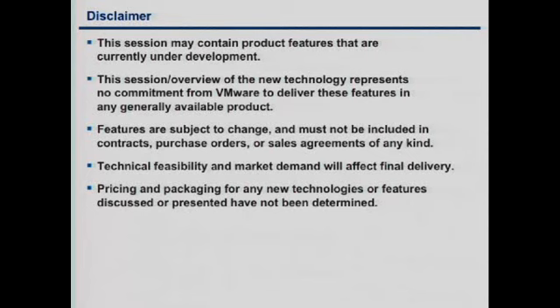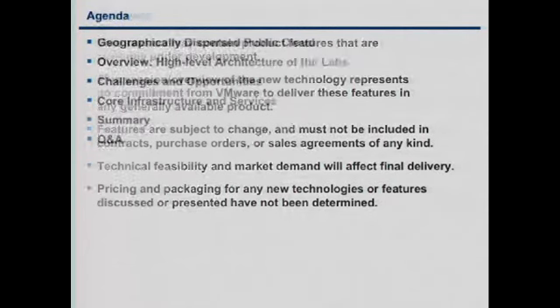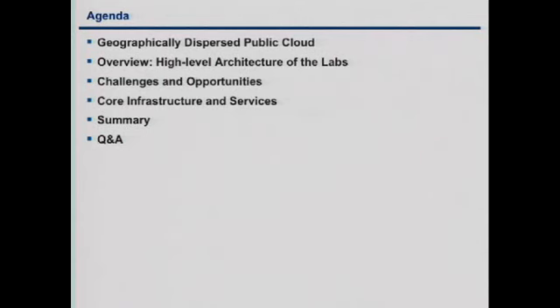This is our legal slide. We're going to go very high-level on our current strategy for labs around the world. Currently we have three data centers, so we'll quickly go over those, then a very high view of the lab architecture itself. There were a few other sessions that went more deeply into individual lab architecture — we're not going to do that. We just want to talk about the infrastructure that runs the labs, the challenges and opportunities versus past years, and the core infrastructure and services we're using.